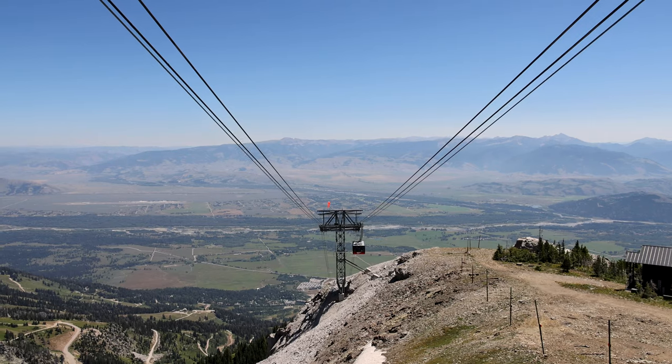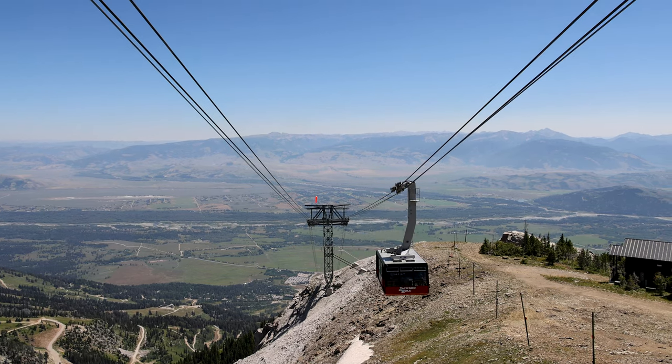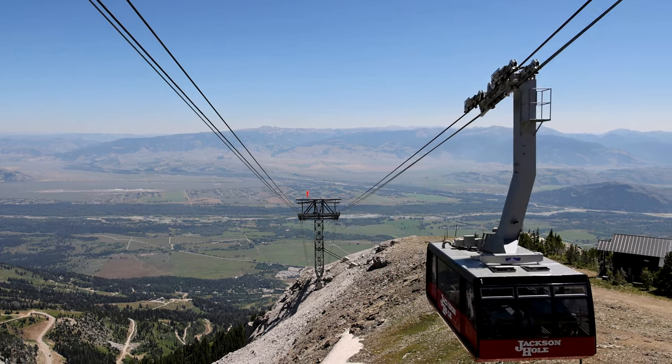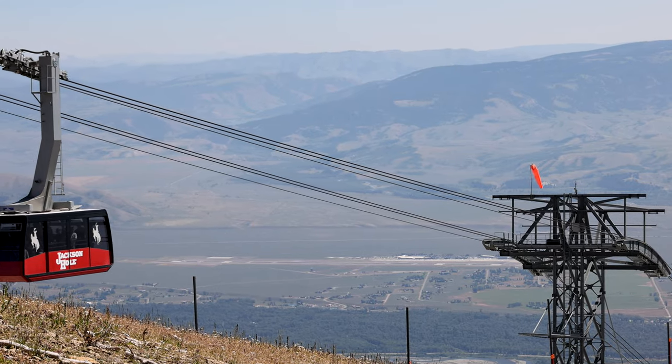In the summer, the tram can whisk tourists up 4,139 vertical feet in only 12 minutes. The tram is open from mid-May to early October.